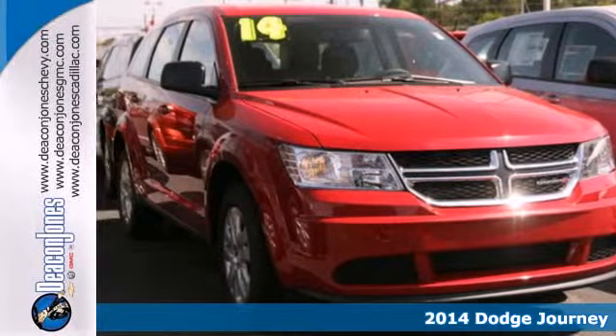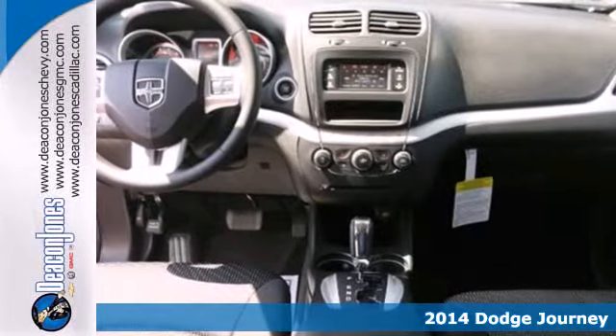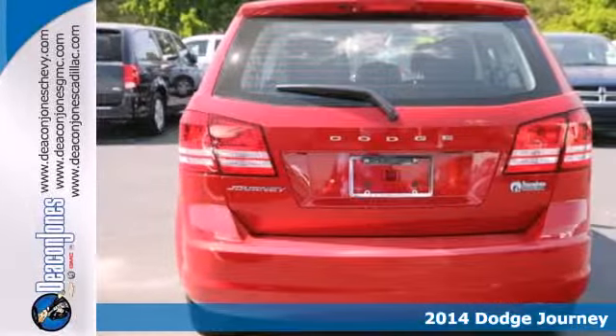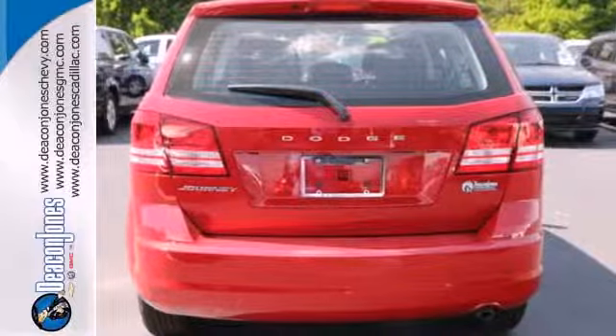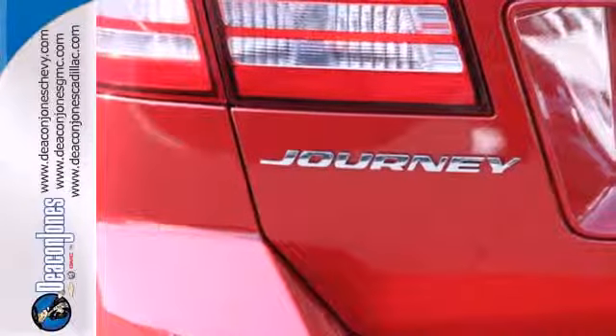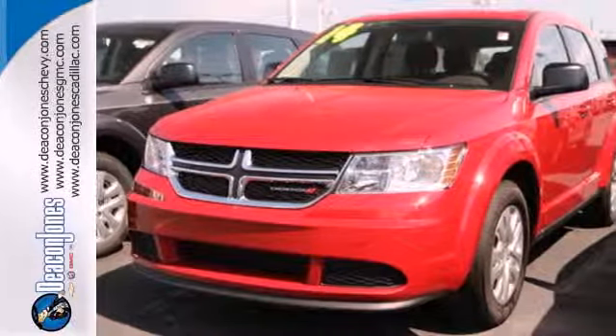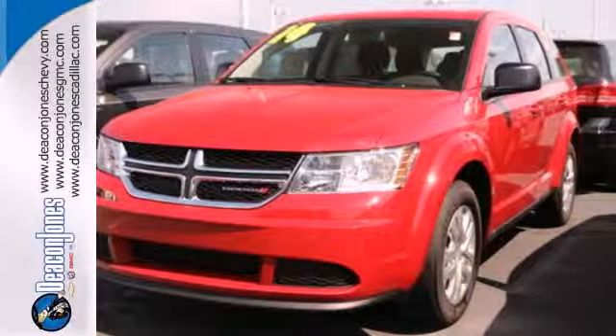It's a 2014 Dodge Journey. It was designed to properly secure all your cargo with up to 67.6 cubic feet of storage loaded up, then pack in some more. Standard heated mirrors, low tire pressure warning, and multiple advanced airbags work hard to keep your cargo safe.